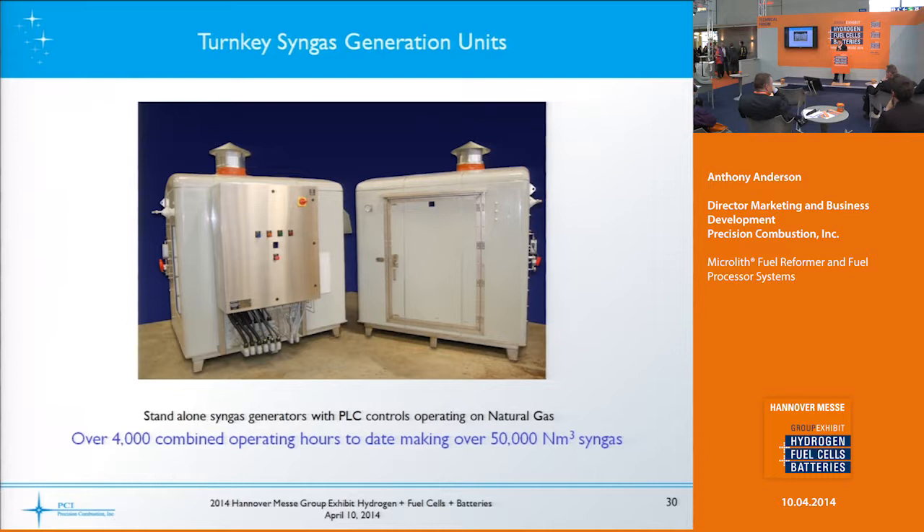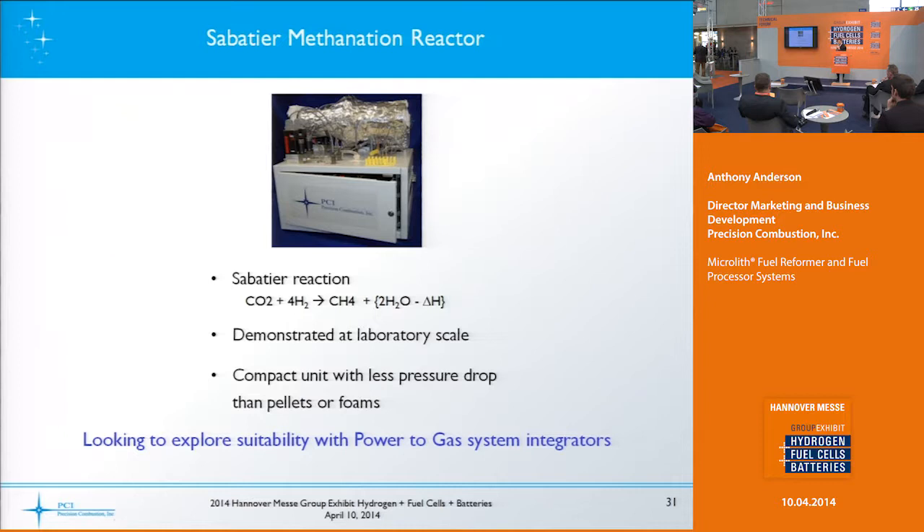We've also provided turnkey syngas generation units — called HyCo, for hydrogen and carbon monoxide — for industry. These two units take up about half the size of this stage and are about 45 kilowatts thermal output — natural gas auto-thermal reformers sold to a customer developing a downstream technology. They wanted to avoid multiple bottles of hydrogen or carbon monoxide, especially since safety engineers were concerned about multiple CO bottles in a factory. These two devices have been operating for over 4,000 hours in intermittent use over the last year and a half, making over 50,000 normal cubic meters of gas.